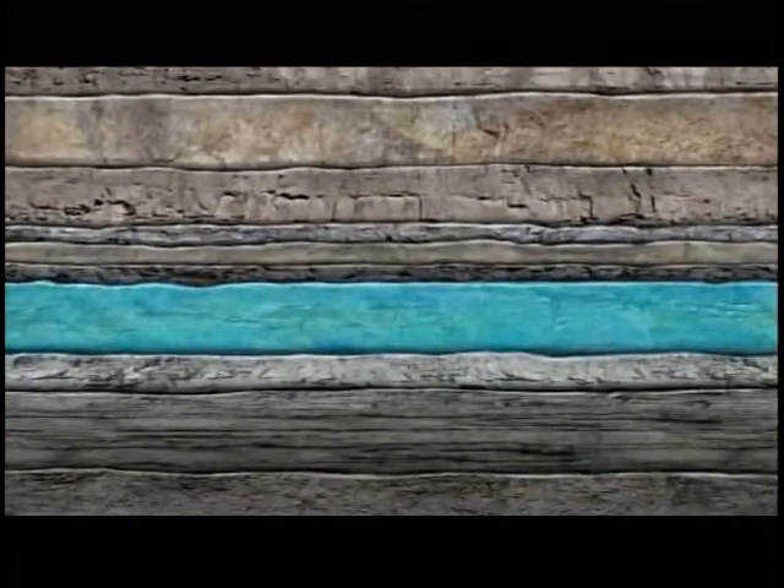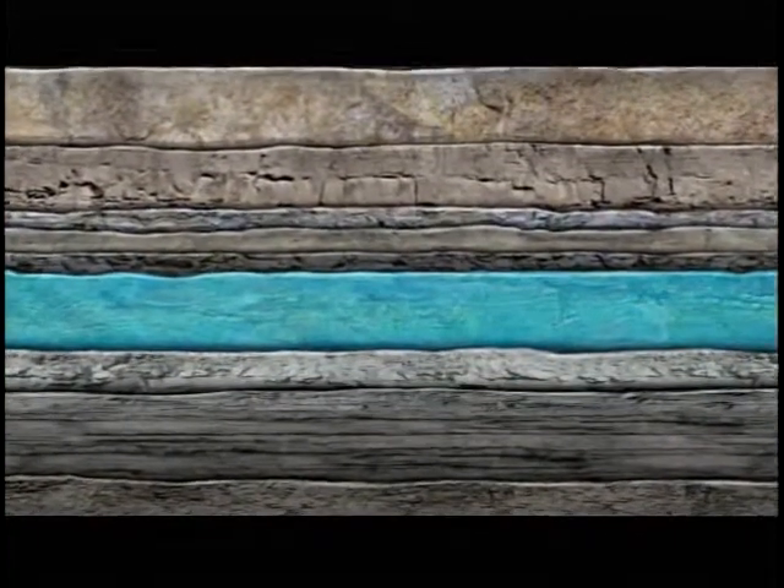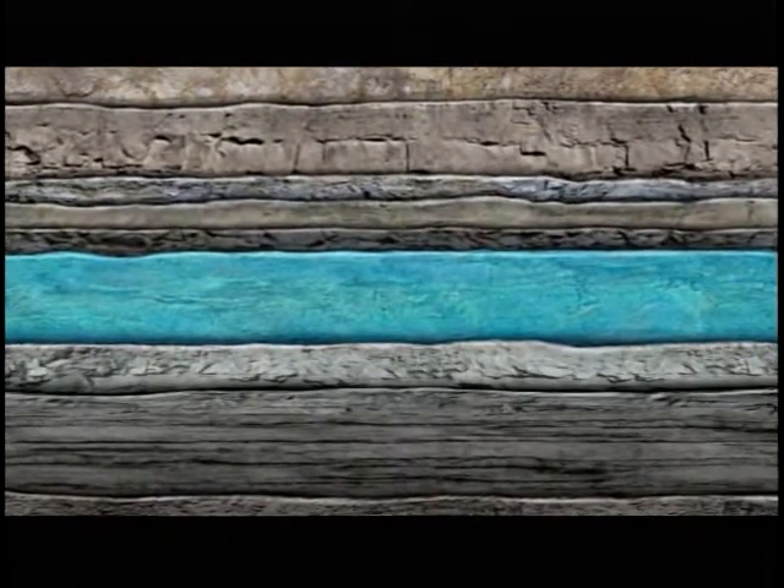How about right under our feet? Deep beneath the Earth lie vast underground saltwater aquifers. They've been there for millions of years. By securing carbon dioxide in these aquifers, it can be removed from the atmosphere completely. It's called carbon capture and storage.